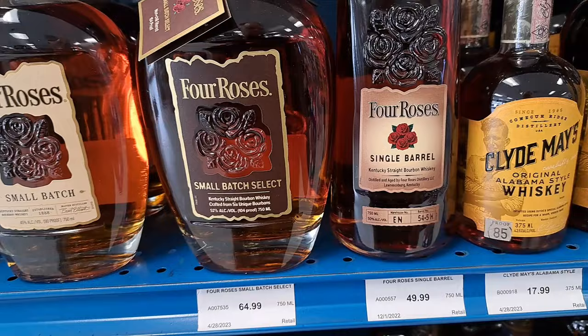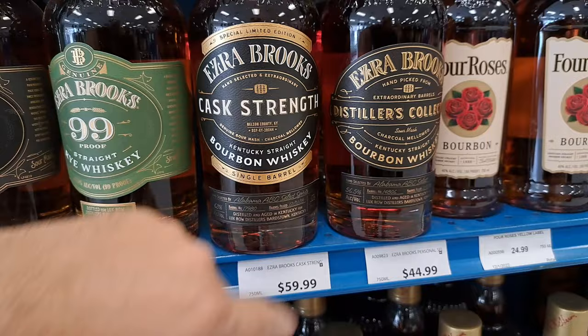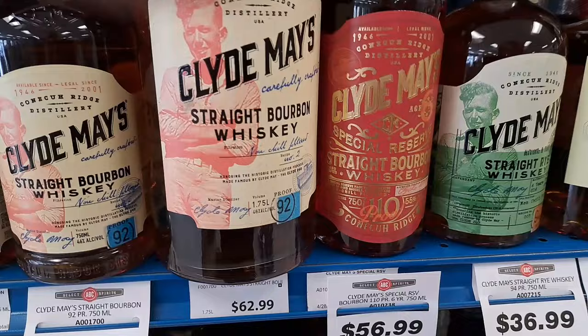Here's another store pick — Extra Books Cask Strength. That's good stuff, finer side of the regular. And this one is also a store pick. Charcoal mellowed — haven't tried that one, very curious what that one would be like. Got the Old Winding Dad at $114. Eventually I'm gonna buy this Clyde Mays 110 proof — it's not a bad price for it.